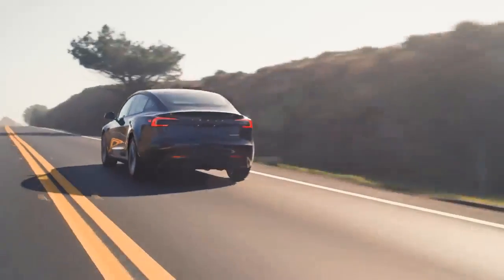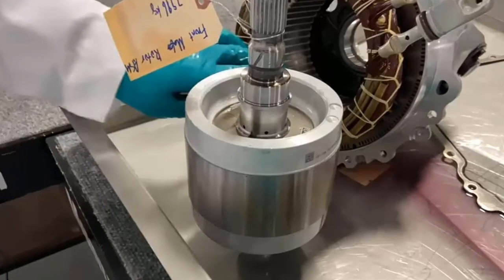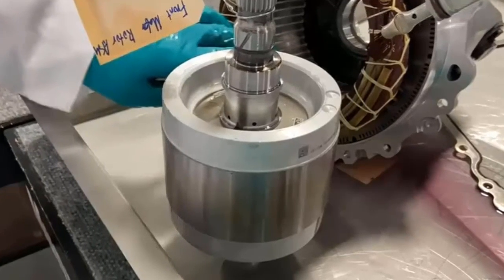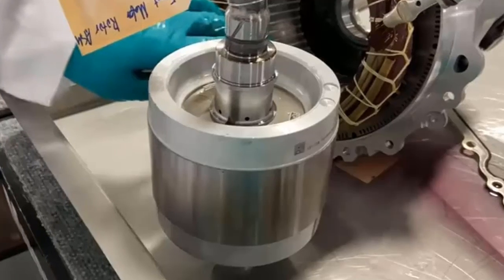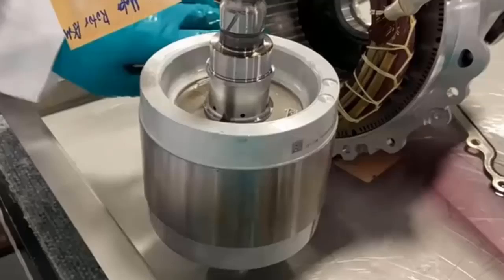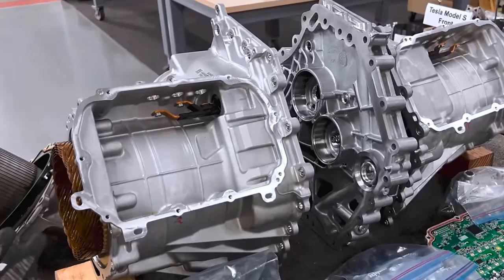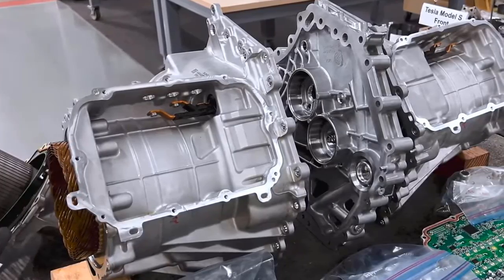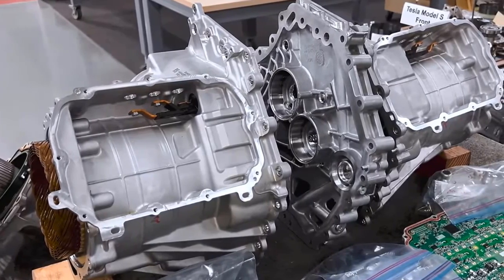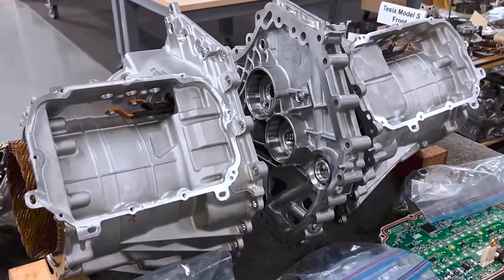The two induction motors in the Cyber Beast are typically used for higher power demands — when the user needs to accelerate, these motors work alongside the PM motor to propel the car forward. These induction motors are actually less efficient than permanent magnet motors, and they're not as powerful given that PM motors can generate more torque. However, induction motors have an advantage in that they can be disconnected by essentially shutting them off, allowing them to simply spin freely with no current flowing through them, and they have low spin loss.